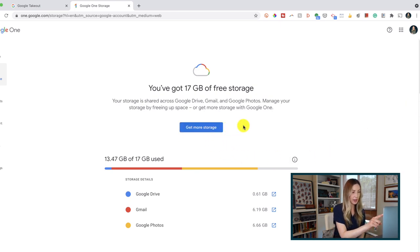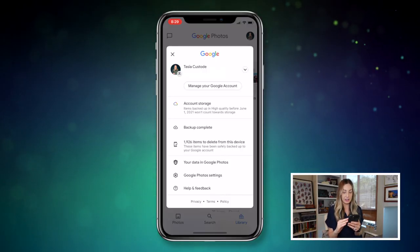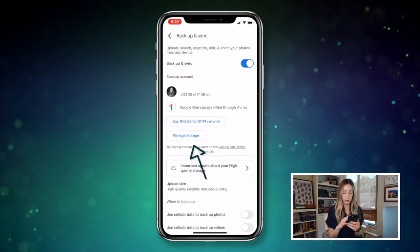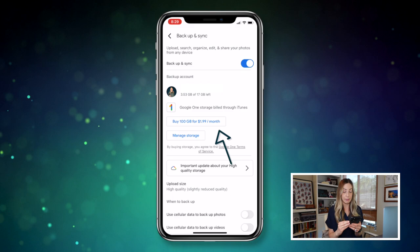You might notice I have 17 gigabytes, not 15 gigs — that's because of a promotion with a linked Google account from many years back. You can also upgrade directly from your Google Photos app: tap on your profile pic, select Account Storage, and from here you can either manage your storage or buy 100 gigabytes for just $1.99 a month.